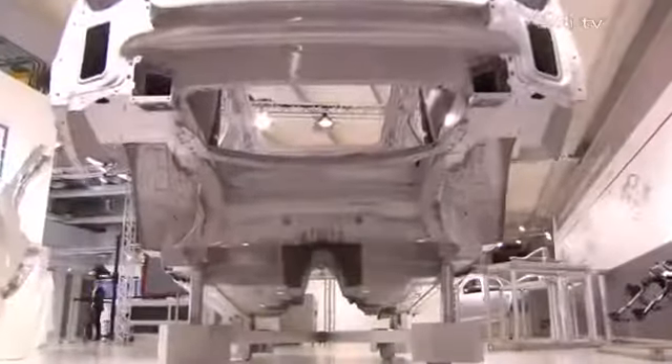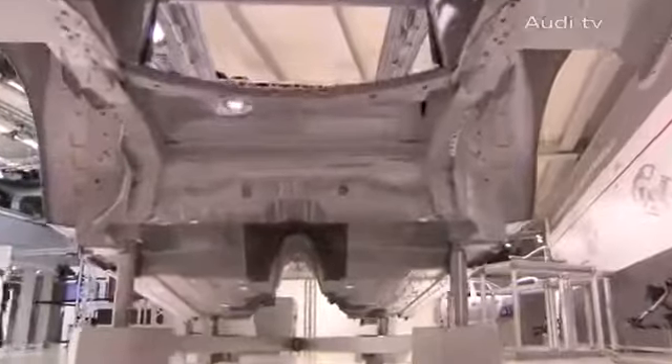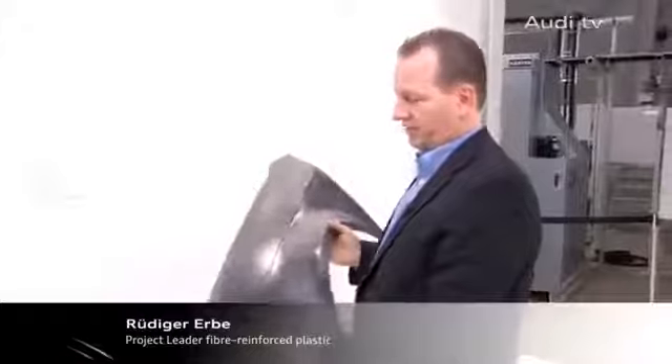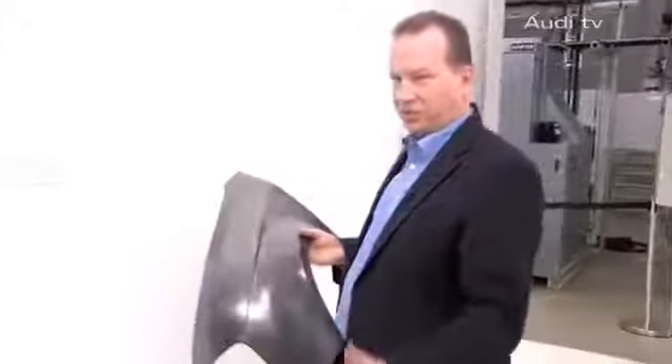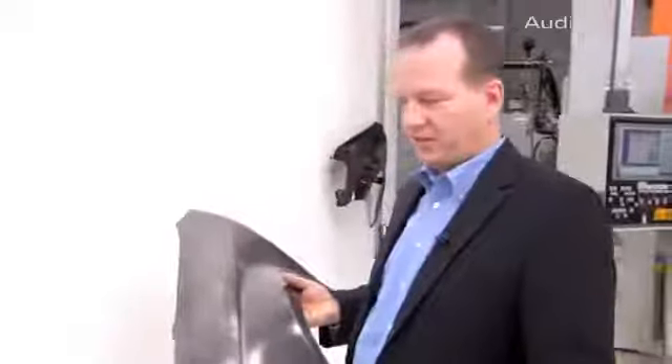The objective is to use composite materials not just for obvious parts such as bonnets or mudguards, but for all possible components. This is a typical carbon part for the carver. But naturally, we are using these materials also for structural components where it plays out its characteristics even better.